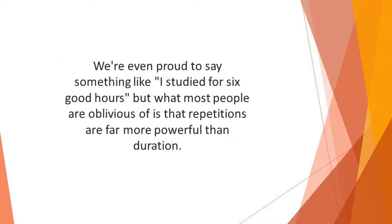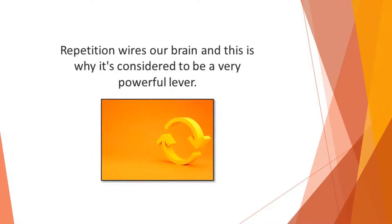We're even proud to say something like, 'I studied for six good hours.' But what most people are oblivious of is that repetitions are far more powerful than duration. The military, musicians, athletes, and top performers all understand the high significance of the power of repetition. Repetition wires our brain and this is why it's considered to be a very powerful lever.